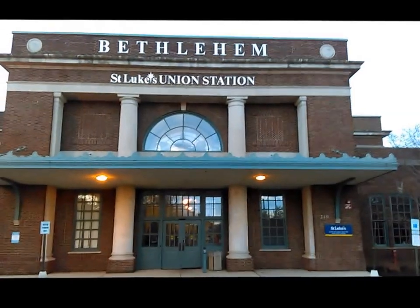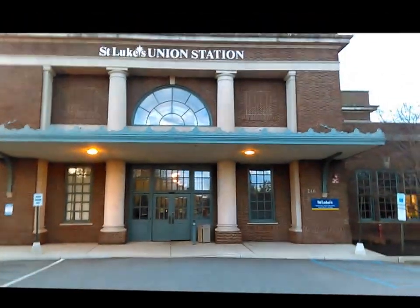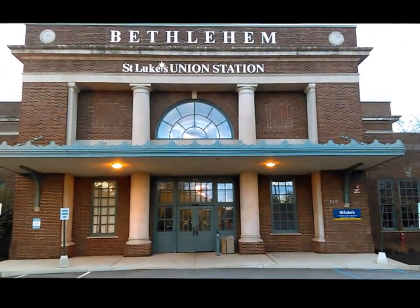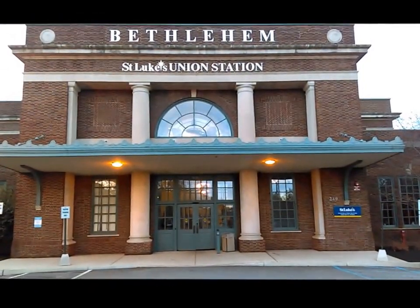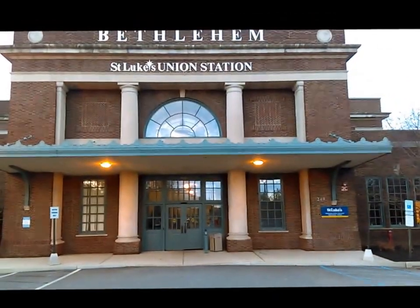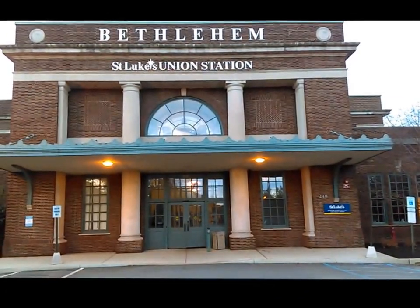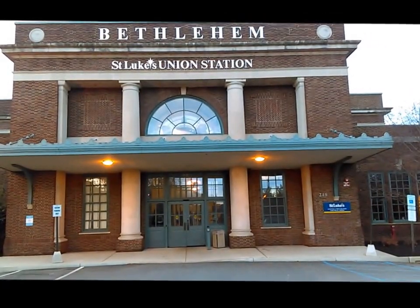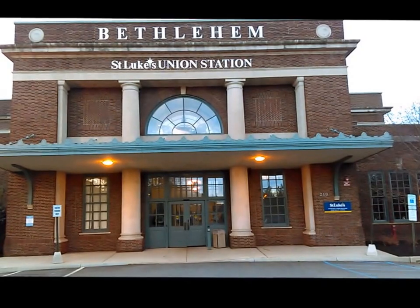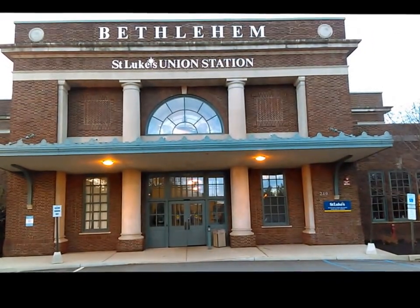Hi YouTube watchers. This is Rick on abandoned places and strange areas in eastern Pennsylvania. We are now in Bethlehem, Pennsylvania at 240 Union Station in Bethlehem. This is the former passenger rail station for Bethlehem, Pennsylvania.